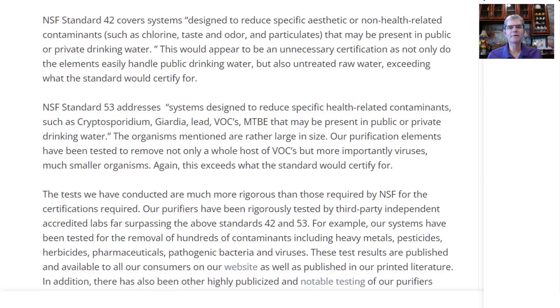Find out which NSF certification or testing that company is claiming. This would appear to be an unnecessary certification, as not only do the Berkey elements easily handle public drinking water, but also untreated raw water exceeding what the standard would certify for. Why pay for an NSF 42 certification when your product already exceeds far beyond the standards of that limited certification?